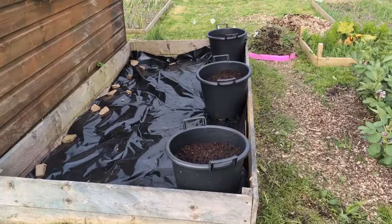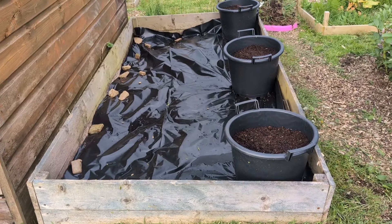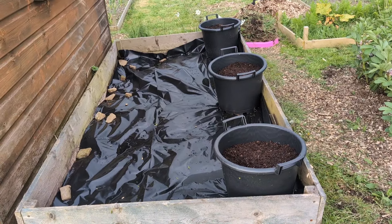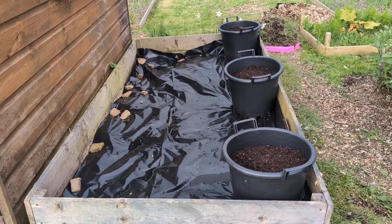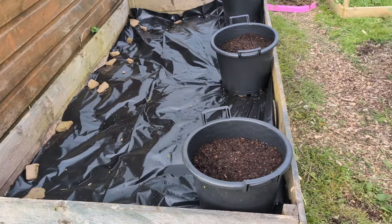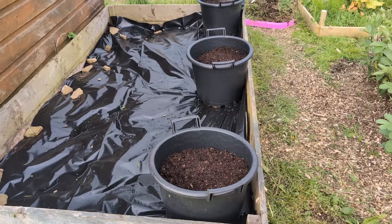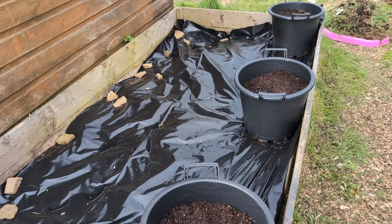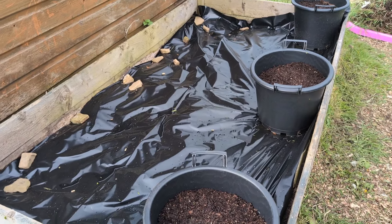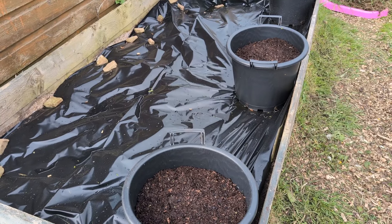Moving on down by the shed — this was my horrendous excuse for a flower bed. It was really overgrown with loads of nettles and raspberry canes that just keep coming back, and I don't want them in there. Graham got most of the stuff out and we've covered it up. We're probably just going to leave it for a month or two, and later on I'll probably put carrots or something in there.